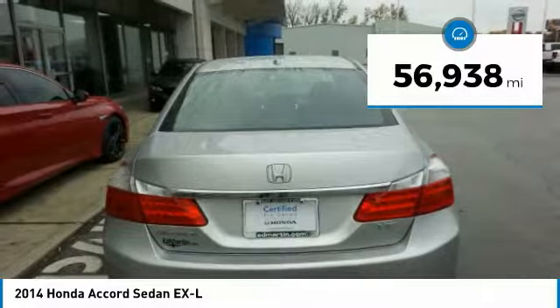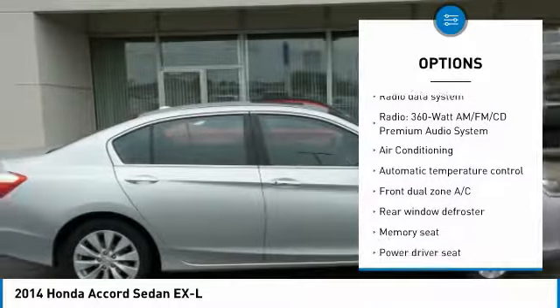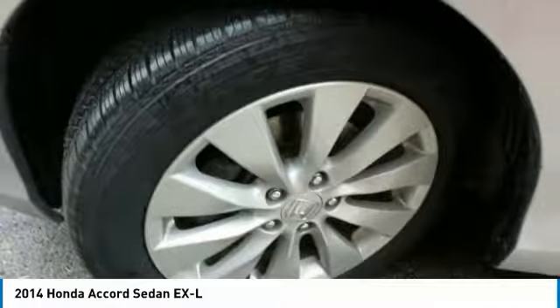Here are some of this vehicle's great options: traction control, navigation system, air conditioning, dual airbags, leather wrapped steering wheel, power steering, four wheel disc brakes, rear window defroster, and power windows.